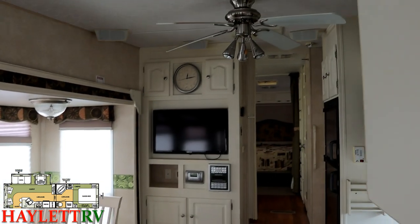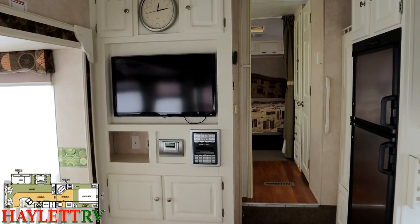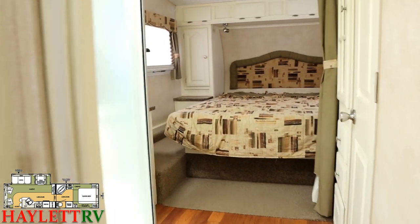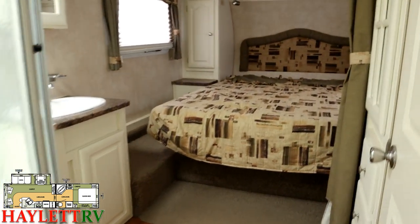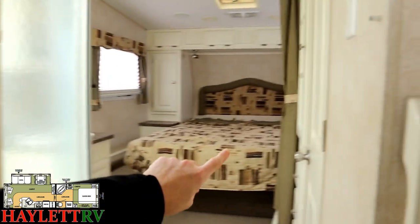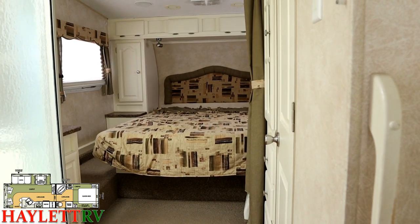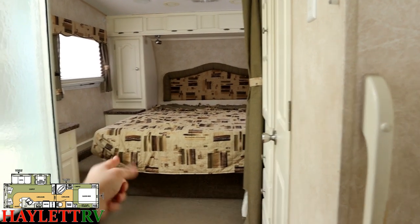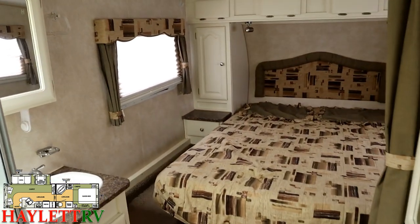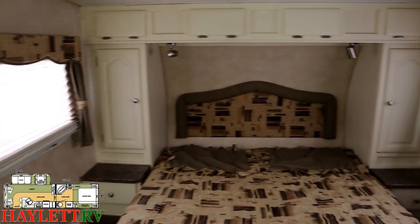Nice residential ceiling fan up top to keep air moving around. We do have central air and central heat. This has a classic split bath upper deck where the bedroom and bathroom are one room. There's an accordion-style door here as we walk up and a privacy curtain, so if you have a guest on the sleeper sofa in the living room, they can get to the bathroom without a direct line of sight to you. But most of the time, this is just a couple's camper — his and hers.